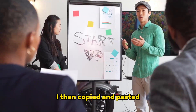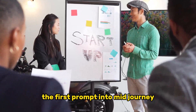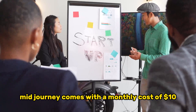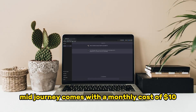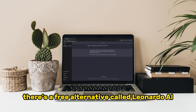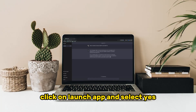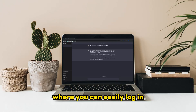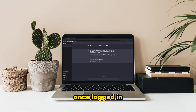I then copied and pasted the first prompt into Mid-Journey. Here's a crucial point to note — Mid-Journey comes with a monthly cost of $10, which may not be suitable for those just starting out or on a tight budget. But worry not, there's a free alternative called Leonardo AI. Head over to their website, click on Launch App and select 'Yes, I'm whitelisted.' This will take you to the login page, where you can easily log in.